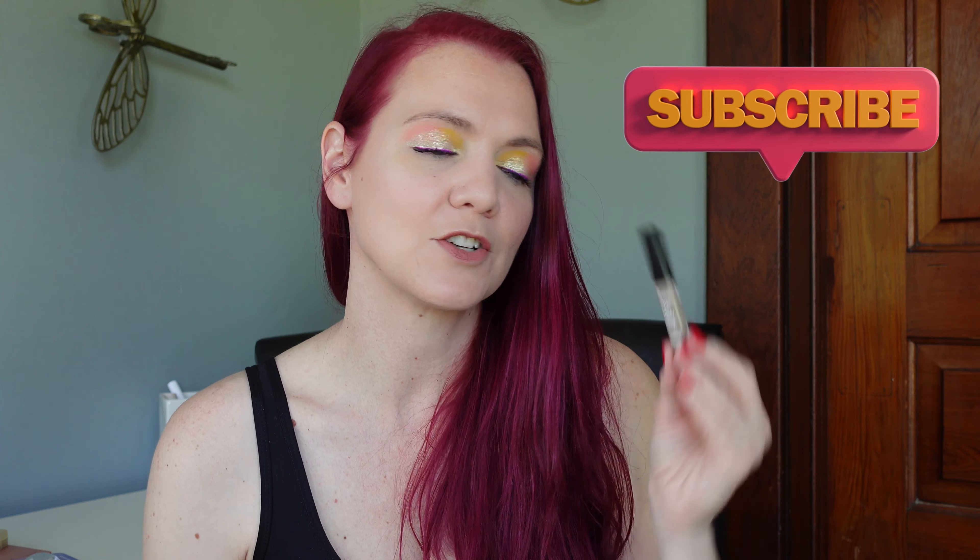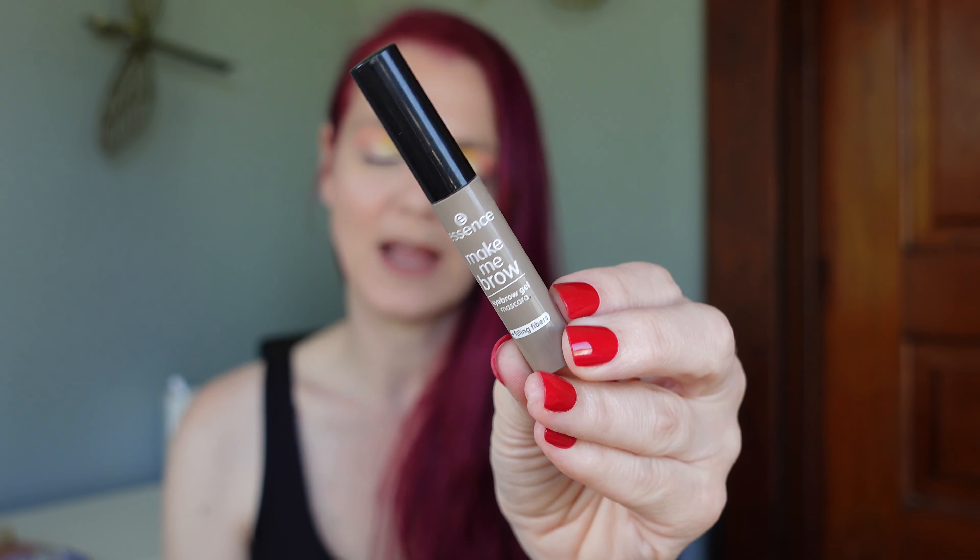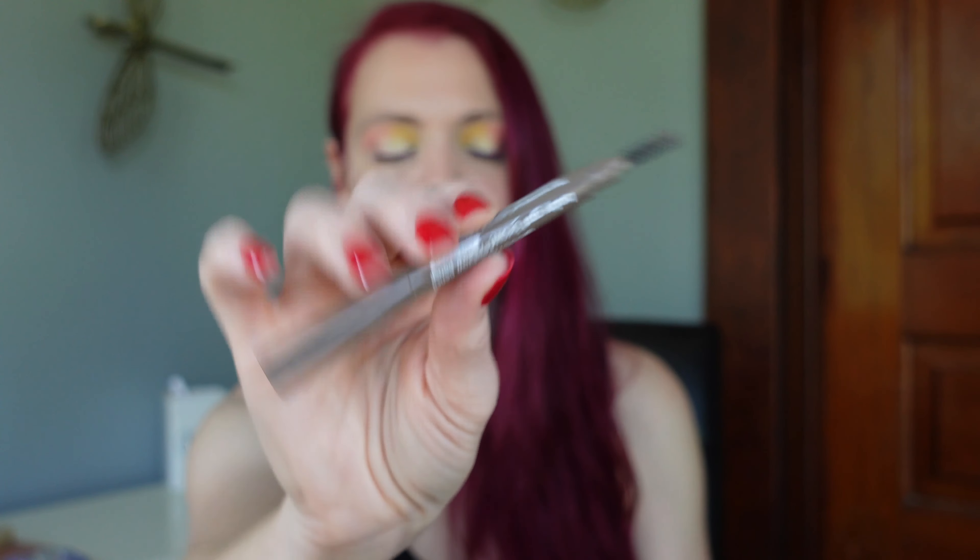For eyebrows, it comes as no surprise that I travel with my Essence Make Me Brow — I also travel with the Essence Baby Gap Brow Pencil. The Make Me Brow is in a taupe shade, and the pencil is in Light Brunette. These are the only eyebrow products in my collection, so these don't change ever, but I do like them.